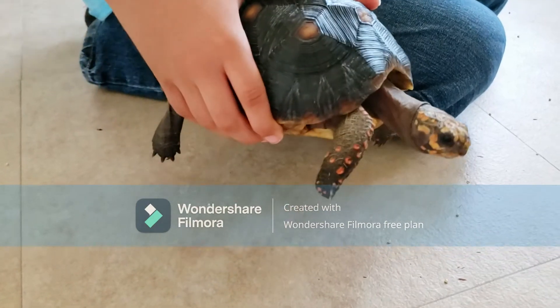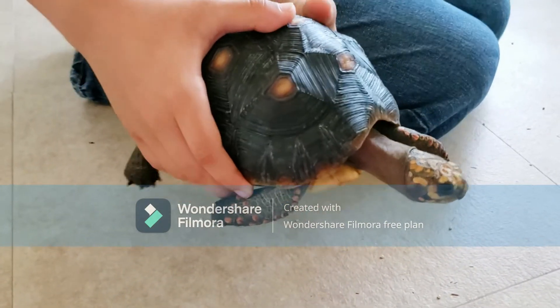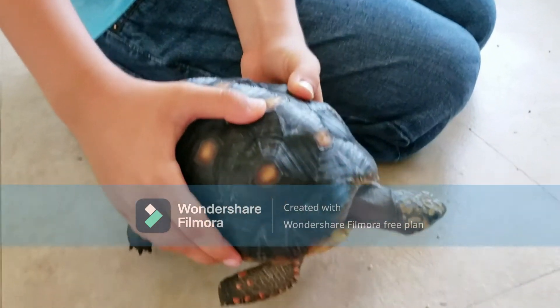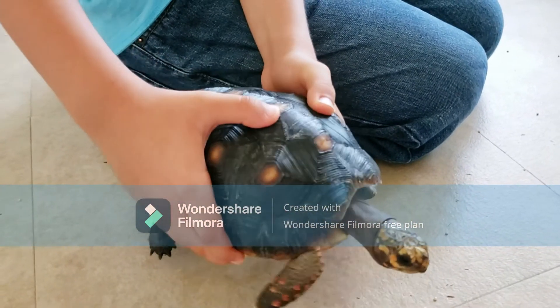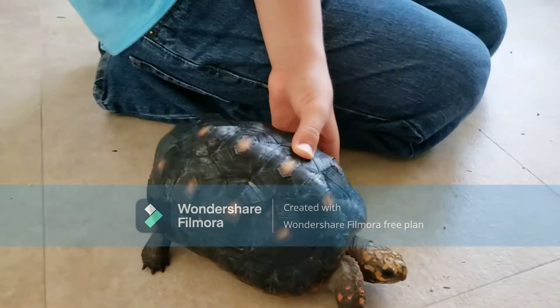Or if it's some sort of turtle, if you hold it too close they might just turn around and bite you.